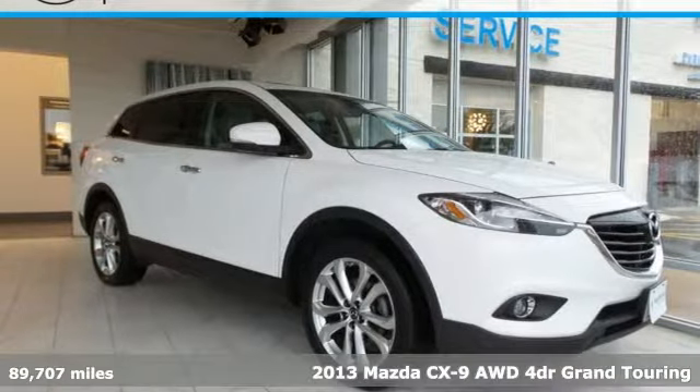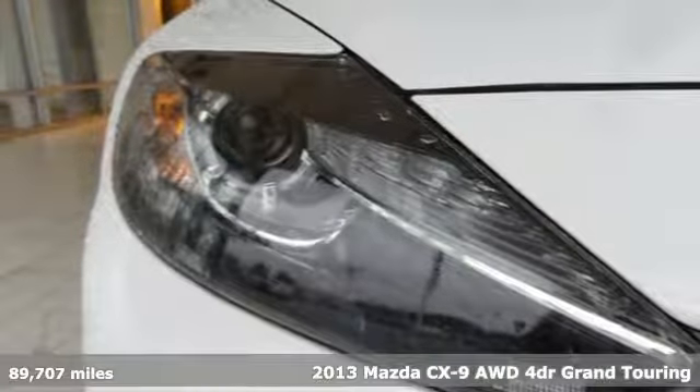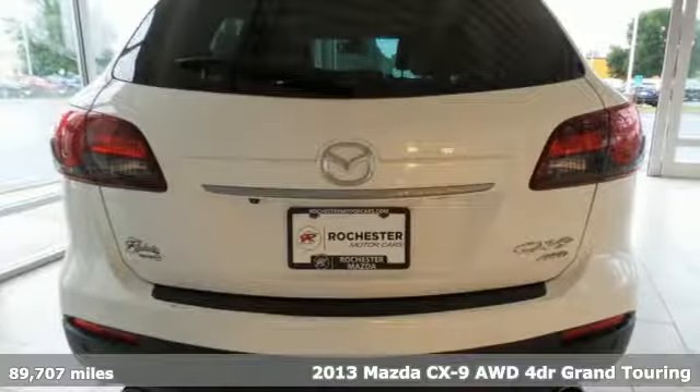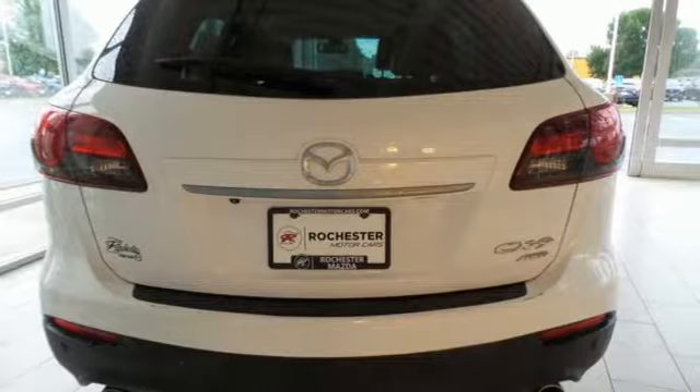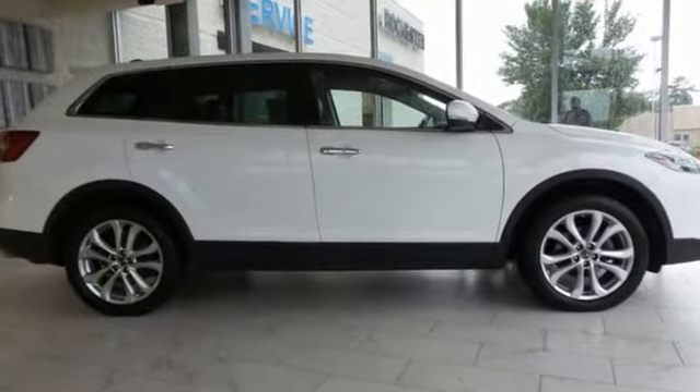It's a 2013 Mazda CX-9. It's been engineered to rise to any occasion with a smart combination of impressive interior room, legendary handling and uncompromising comfort. It comes with great features you'll love.